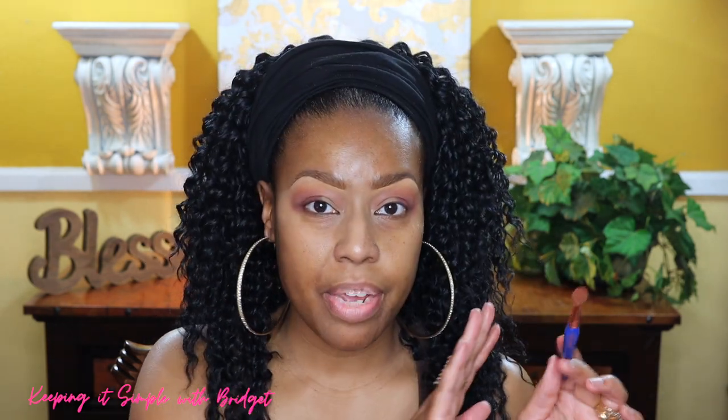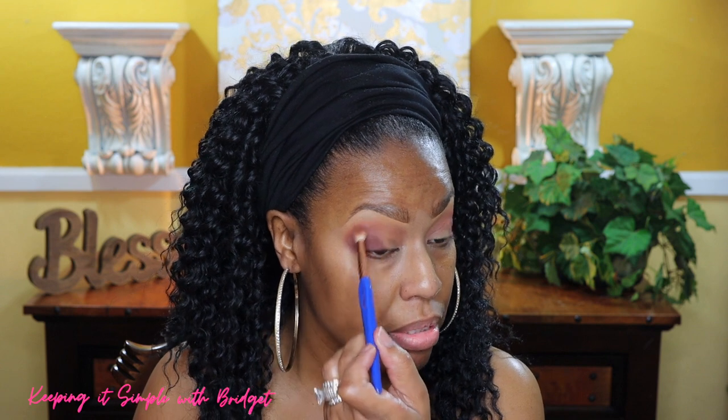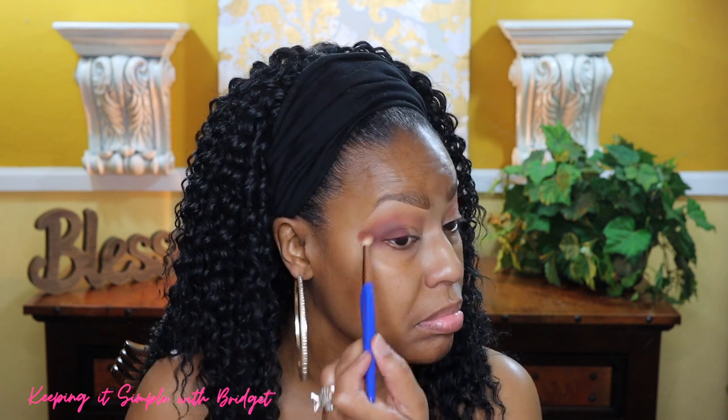I forgot to mention — whenever you're going back in to blend out your crease shade, make sure you get the softest brush that you have and apply very, very light pressure. This particular brush that I have now is by Delium Tools and it is synthetic. They have really good brushes in my opinion.